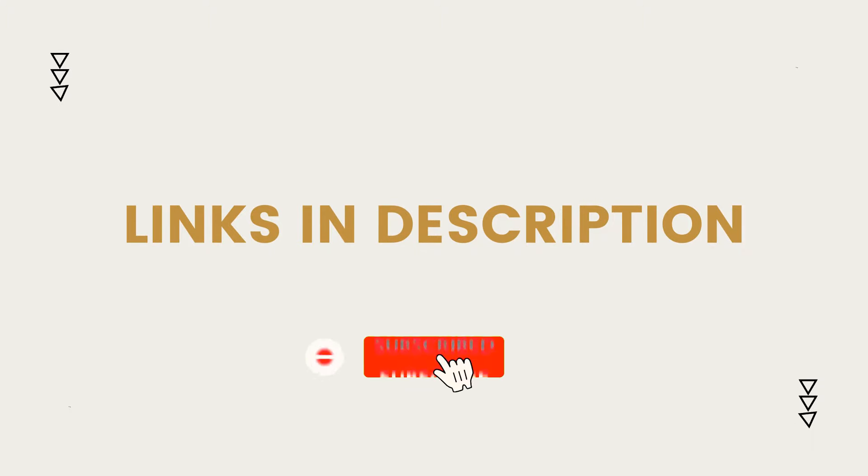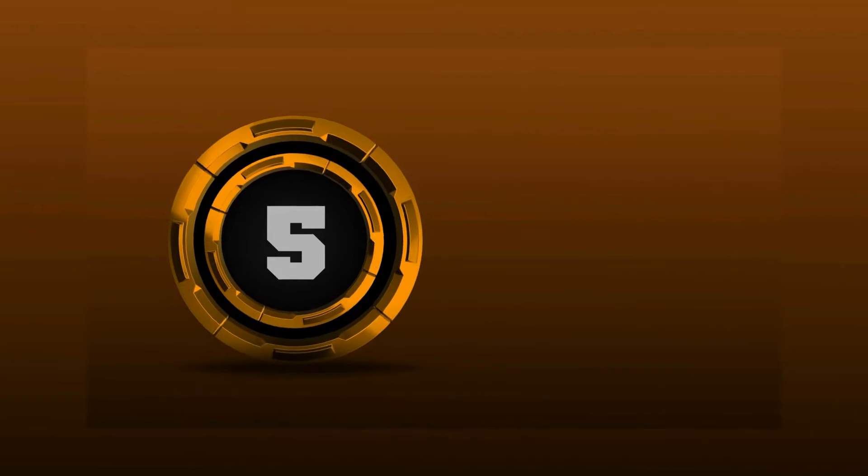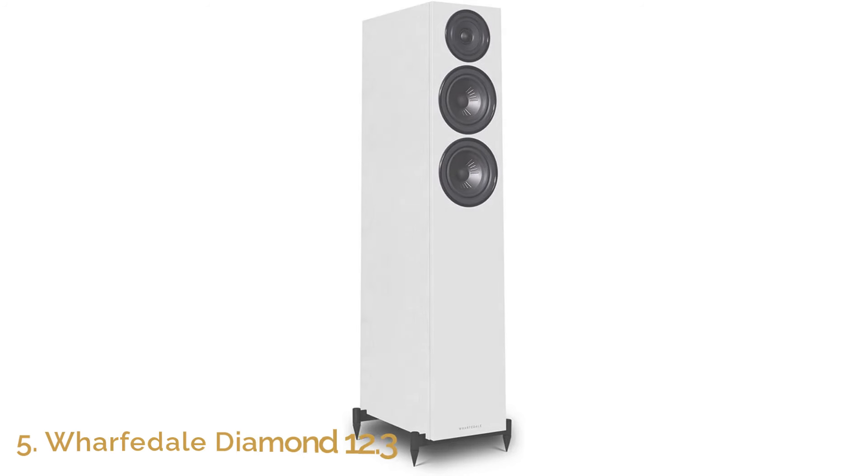So, without further ado, let's dive in. Here are the top 5 best floor standing speakers. Number 5: Wharfdale Diamond 12.3.